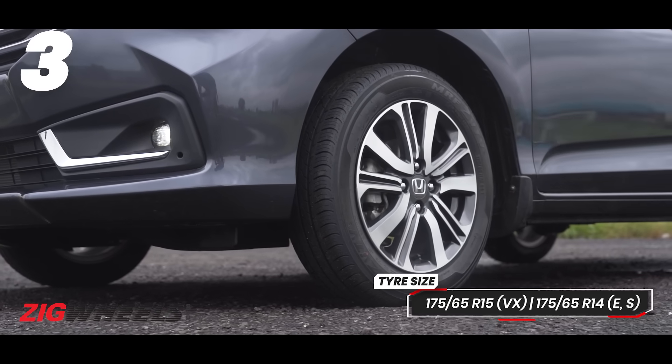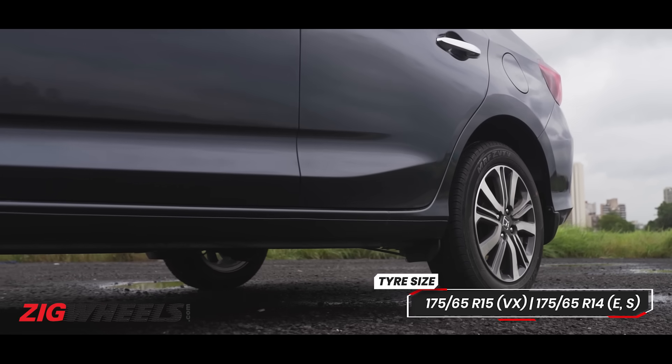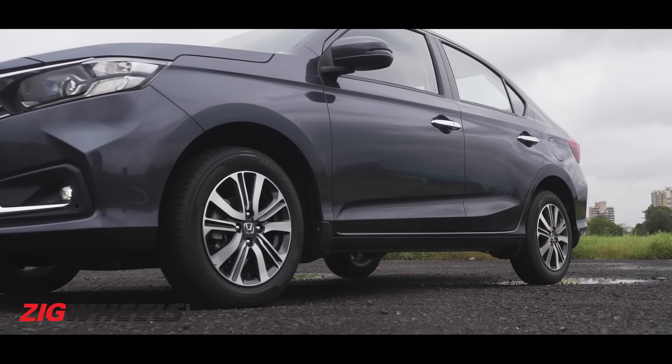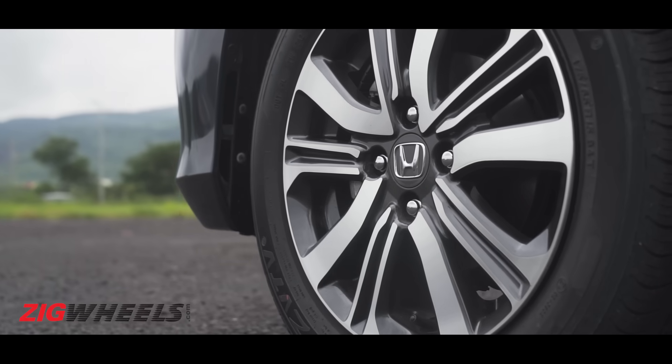This little Honda still runs on 175-section tyres. The upside is that the 15-inch alloy wheels have been borrowed from the 4th generation City's parts bin. They're diamond-cut too, if you care for that stuff.